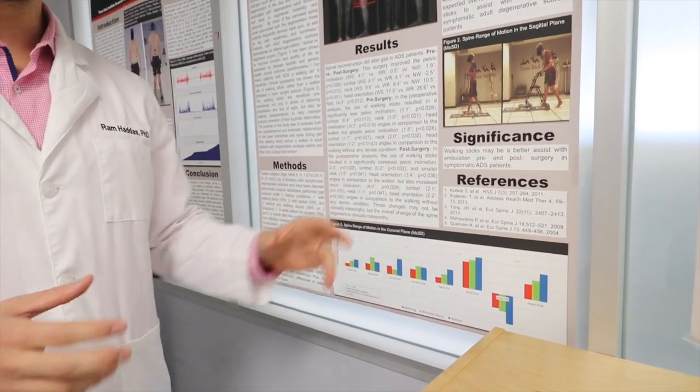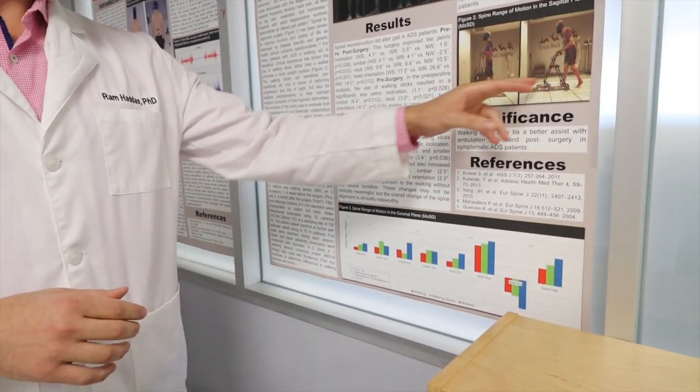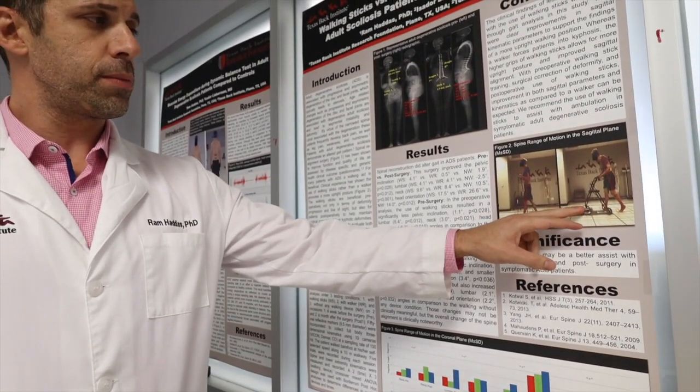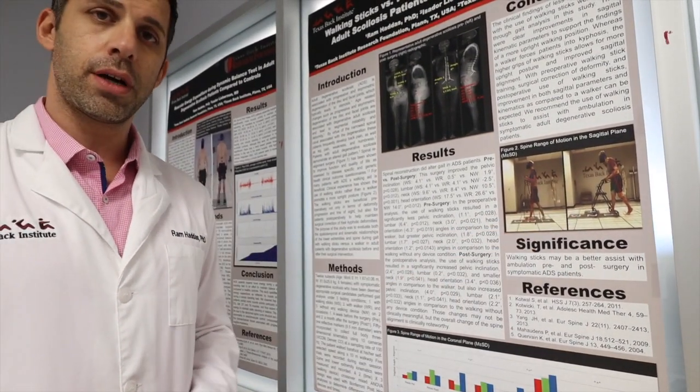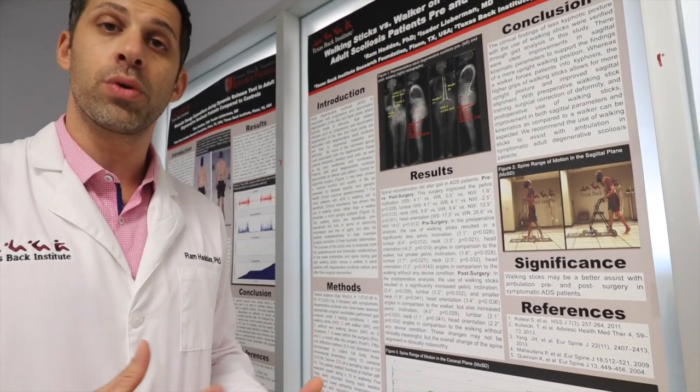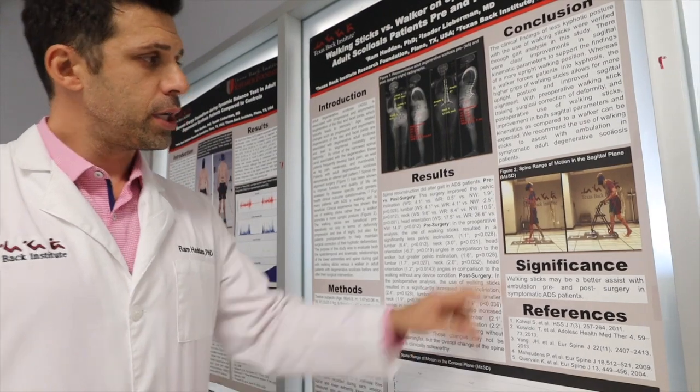First of all, the walker is safer and easier to use — it's more common. But this is a four-wheel walker, so sometimes we see patients actually chasing the walker, walking faster than the body is ready for.